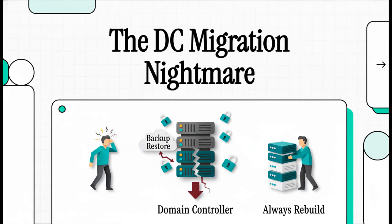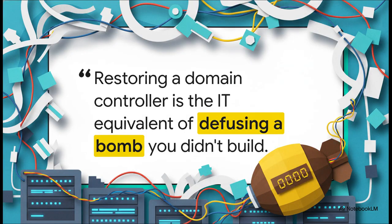Let's just jump right in. We've got a story for you today that's part horror movie, part tech manual, and 100% a lesson for anyone out there managing IT. It's a real cautionary tale about what happens when a totally routine migration goes completely off the rails. We're not talking about some little server hiccup here. This is a high-stakes, big-deal operation where just one wrong move can literally bring a whole company to its knees. Keep that image in your head — diffusing a bomb — because that's what we're dealing with.